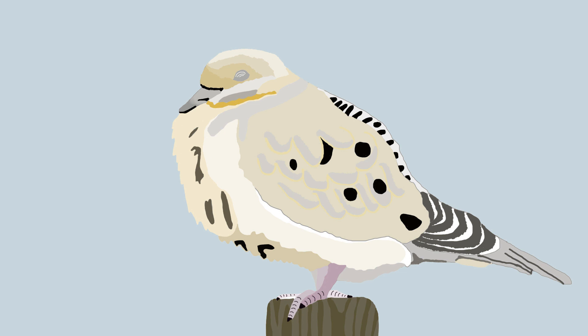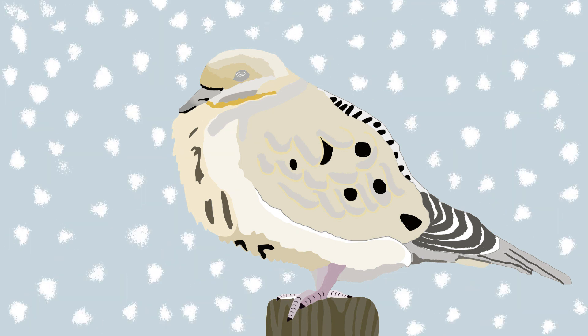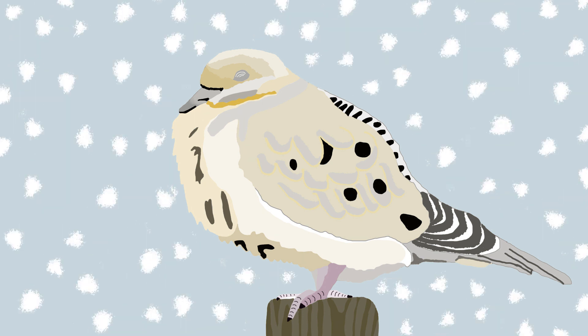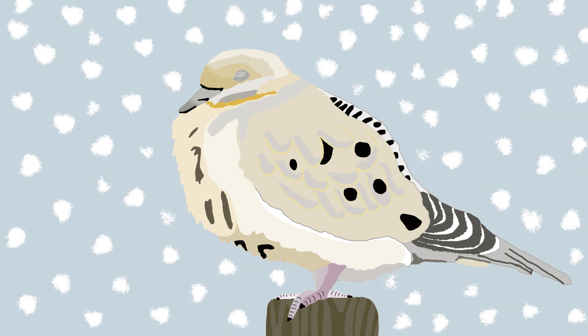Birds can enter a state of torpor when other ways of fending off the cold are not quite effective enough. This means that they reduce their overall body temperature and are inactive, requiring fewer calories. The metabolic rate reduces, allowing them to conserve energy. Entering a state of torpor can be dangerous though, as it results in slower reactions and makes birds vulnerable to predators.